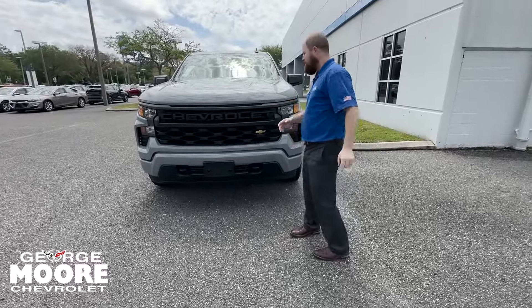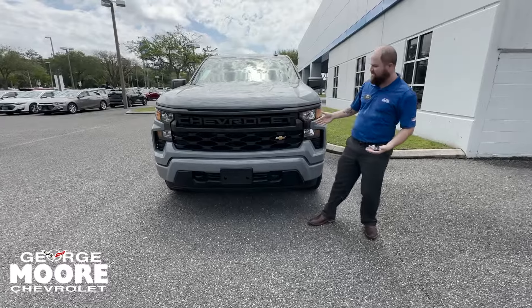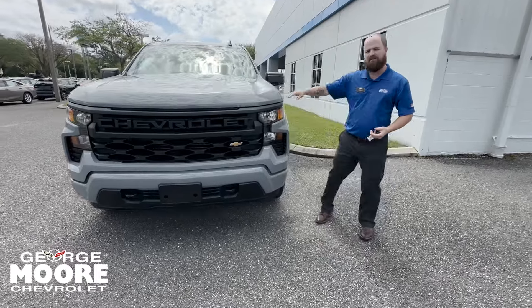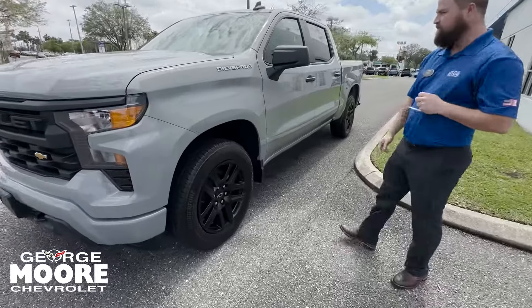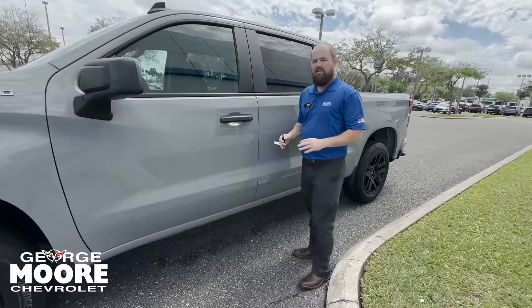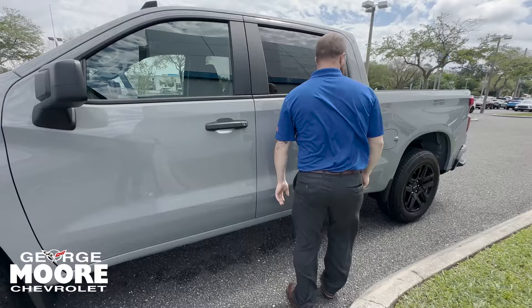340 foot-pounds of torque. On the front we got the black fascia and black tow hooks. It's a very beautiful truck — it's Slate Gray by the way — with black mirrors and black trim around the windows and black handles. This is the Custom, so it's a very work-truck type of feel that Chevy was going for.